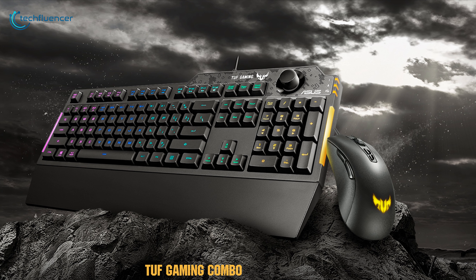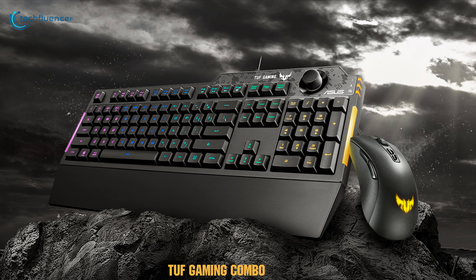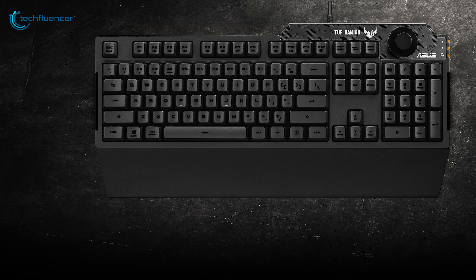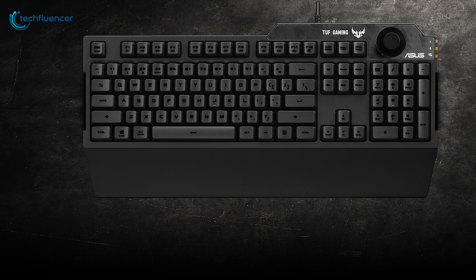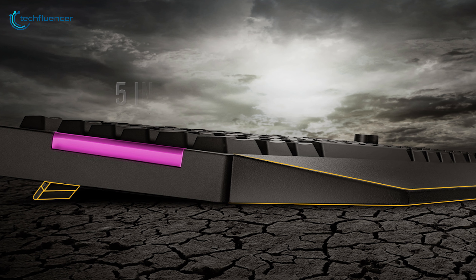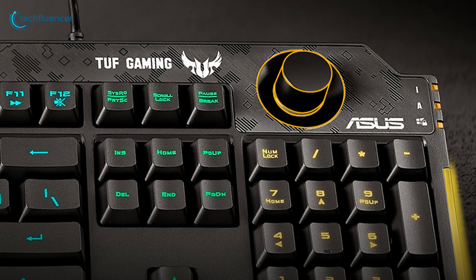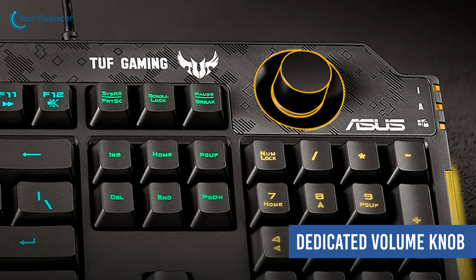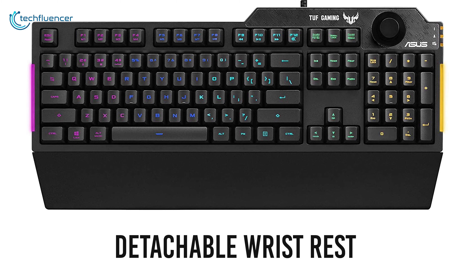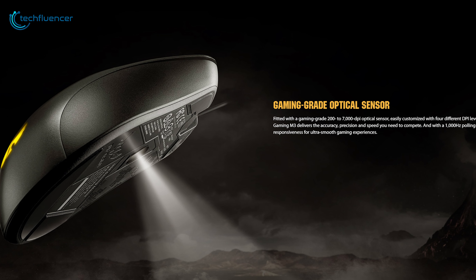At number three we have the TUF gaming combo from ASUS — a heavy-duty combo that is all about performance and RGB. Made with a durable reinforced plastic frame, the K1 keyboard offers stable performance and reliable construction to support you through countless hours of gaming. Five individual RGB zones along with two-sided light bars cast stunning light shows, while the dedicated volume knob grants easy control of audio. It even has a detachable wrist rest for extended comfort during lengthy gaming sessions.